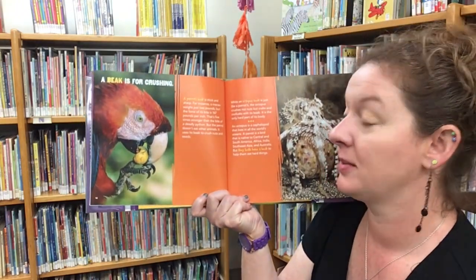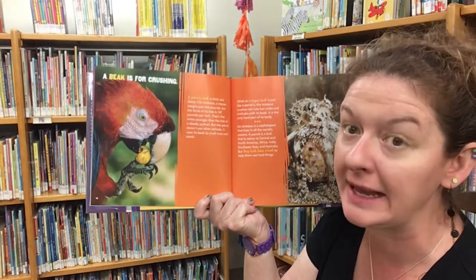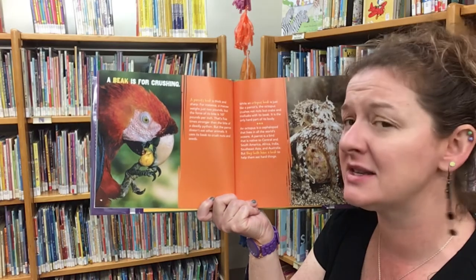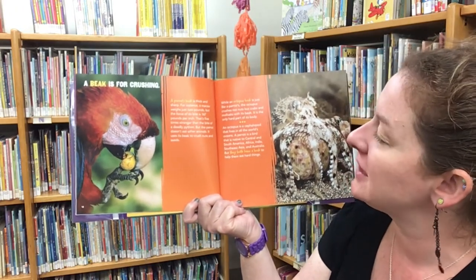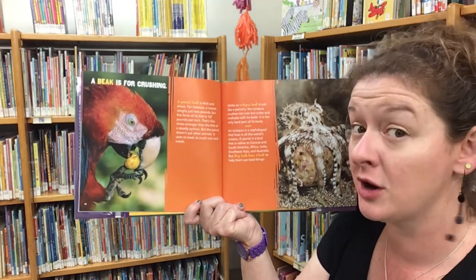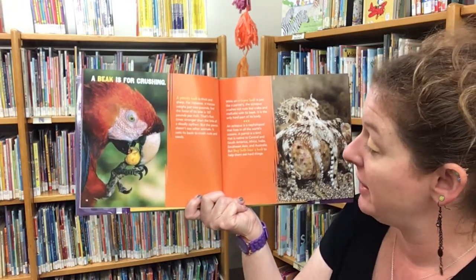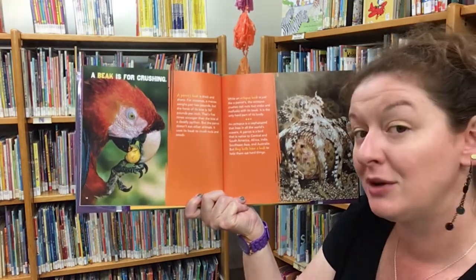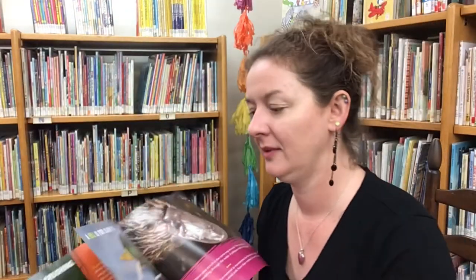A beak is for crushing. A parrot's beak is thick and sharp — a macaw weighs just two pounds, but the force of its bite is 167 pounds per inch, five times stronger than the bite of a deadly python. The parrot uses its beak to crush nuts and seeds. While an octopus's beak is just like a parrot's, the octopus crushes crabs and molluscs with its beak — it is the only hard part in its body. An octopus is a cephalopod that lives in all the world's oceans, while a parrot is a bird native to many regions, but both have a beak to help them eat hard things.